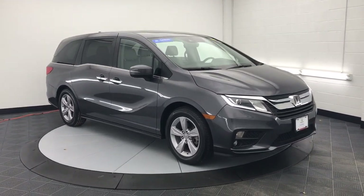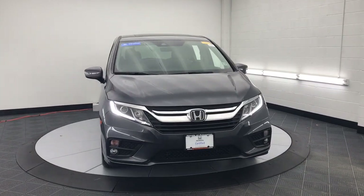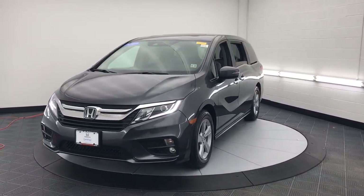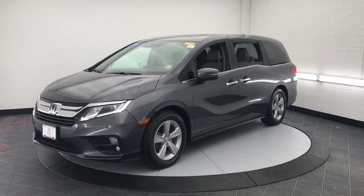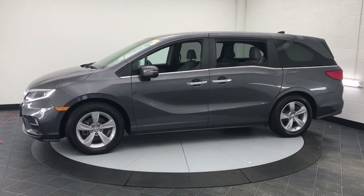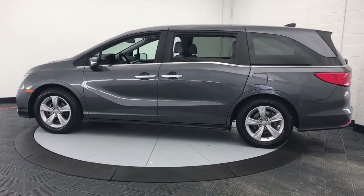Look no further than the 2019 Honda Odyssey. With less than 35,000 miles on it, prepare to fall in love with this sleek and powerful Odyssey. Its connectivity and ingenious cabin features make navigating your life's many demands easier and more convenient, while its advanced safety tech protects your most precious cargo.